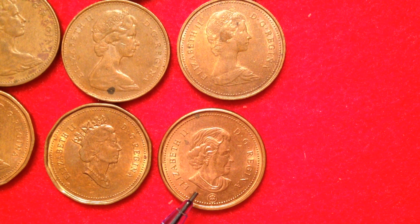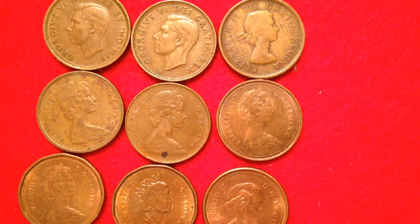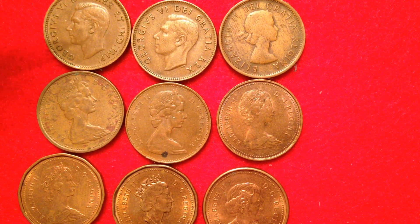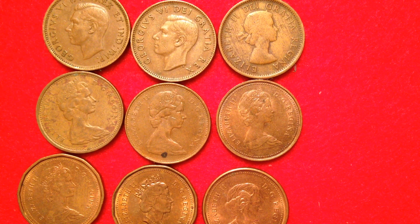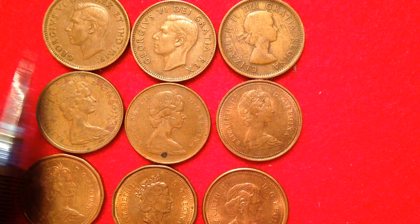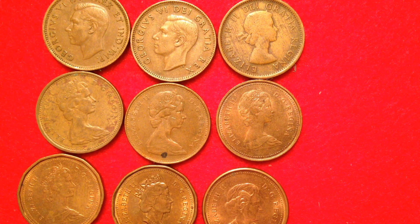This coin shows Queen Elizabeth II at age 77, and 2012 was the last year they were made, so there aren't any more to follow. We saw some cool portraits of Queen Elizabeth II and George VI. There are some older Canadian one cent coins out there — I've made other videos about them — but this is a good series to show the different portrait changes and metal content changes.